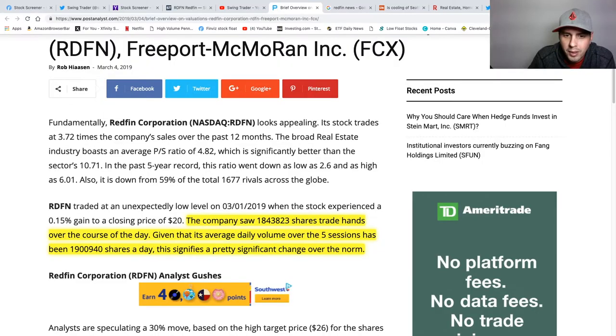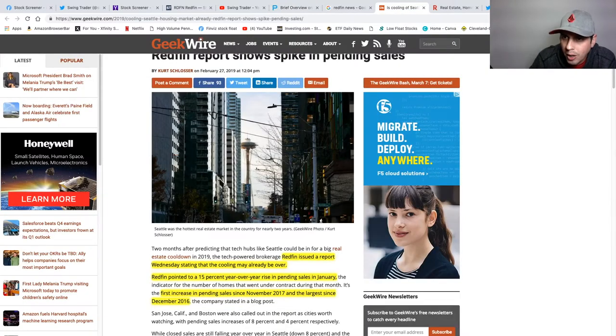Let's get right into Redfin. As you can see here, the shares have definitely increased over the past five trading day sessions, so it's looking pretty good right now. Real estate in Seattle was cooling off a little bit, and that's why you can see in the chart why the stock was dropping. Redfin pointed to a 15% year-over-year rise in pending sales in January — the largest since December 2016.